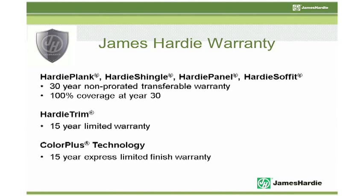James Hardy siding comes with the best warranty available — a 30-year, non-prorated, transferable warranty. James Hardy has a non-prorated warranty, meaning that you will have the same 100% coverage on day one that you will on year 30. And our warranty is also transferable, meaning the coverage will pass from homeowner to homeowner.